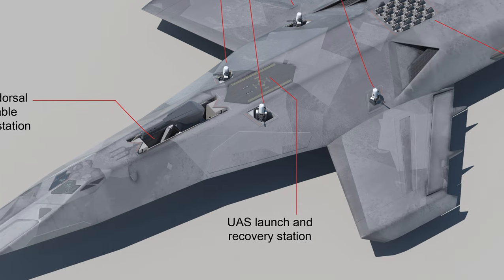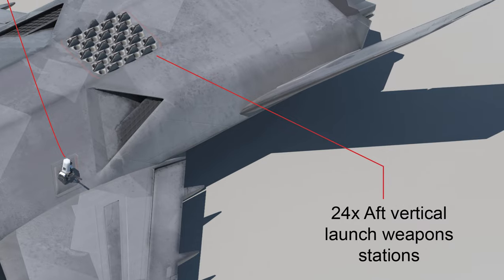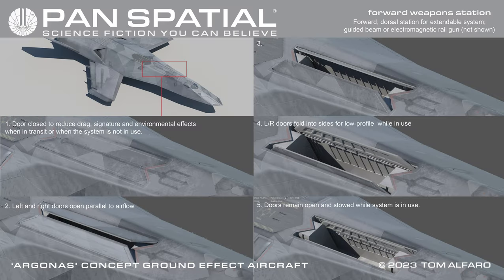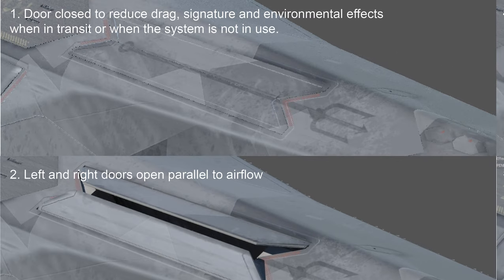UAS launch and recovery station. 24 aft vertical launch weapons stations. Forward dorsal station for extendable main weapons system for guided beam, electromagnetic railgun, or similar. Door closed to reduce drag, signature, and environmental effects when in transit or when the system is not in use.